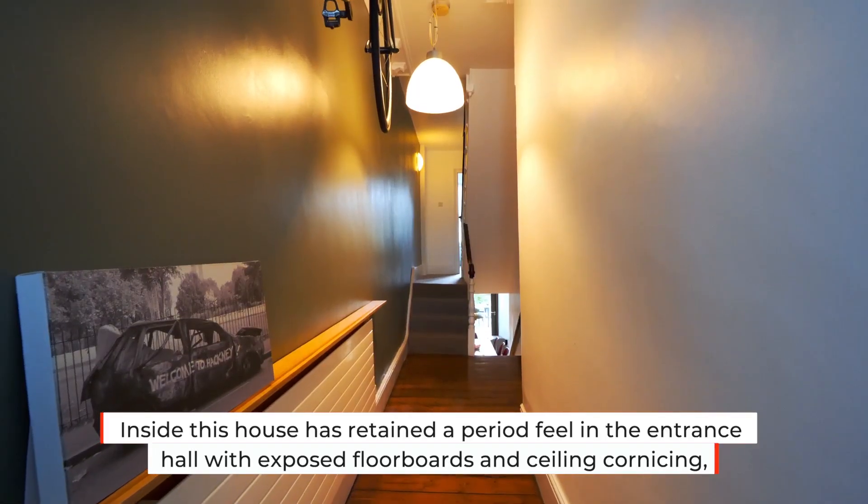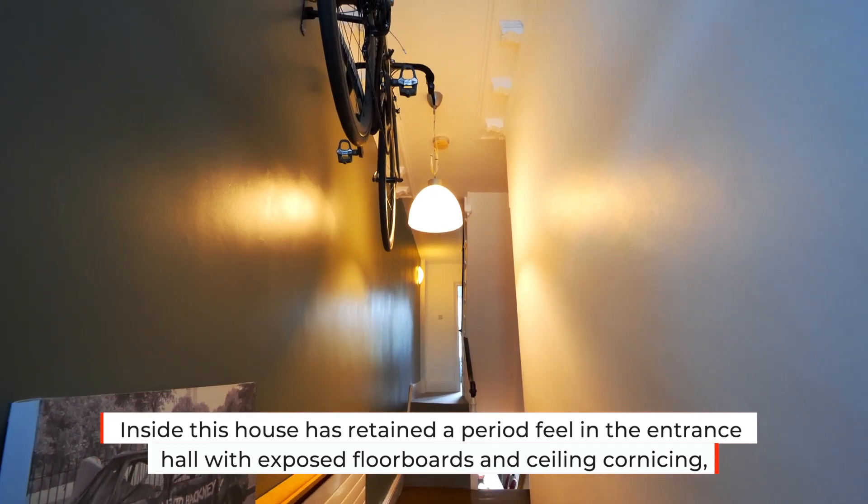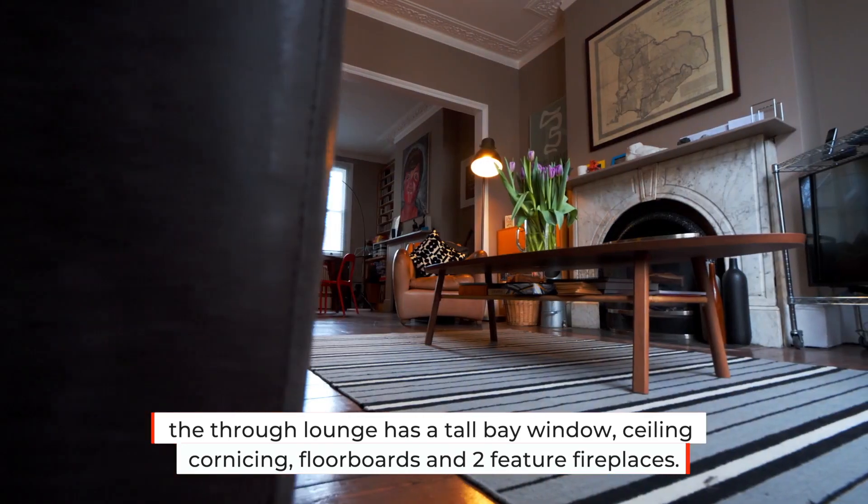Inside, this house has retained a period feel in the entrance hall with exposed floorboards and ceiling cornicing. The through lounge has a tall bay window, ceiling cornicing, floorboards and two feature fireplaces.